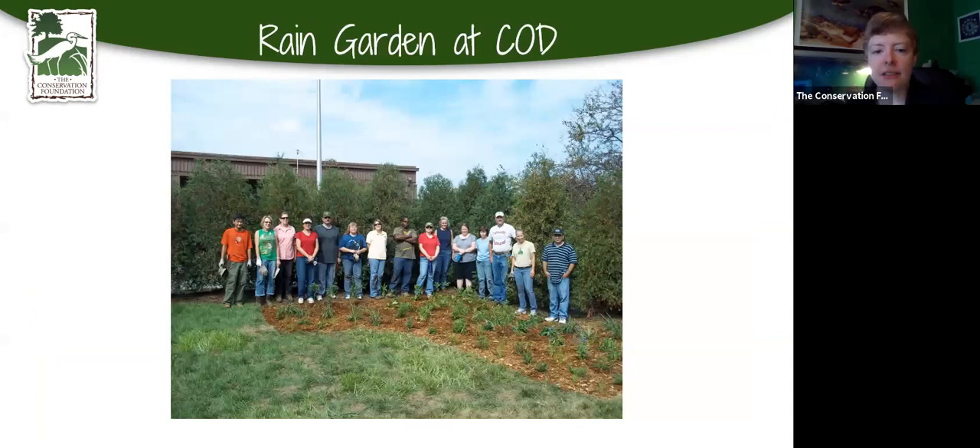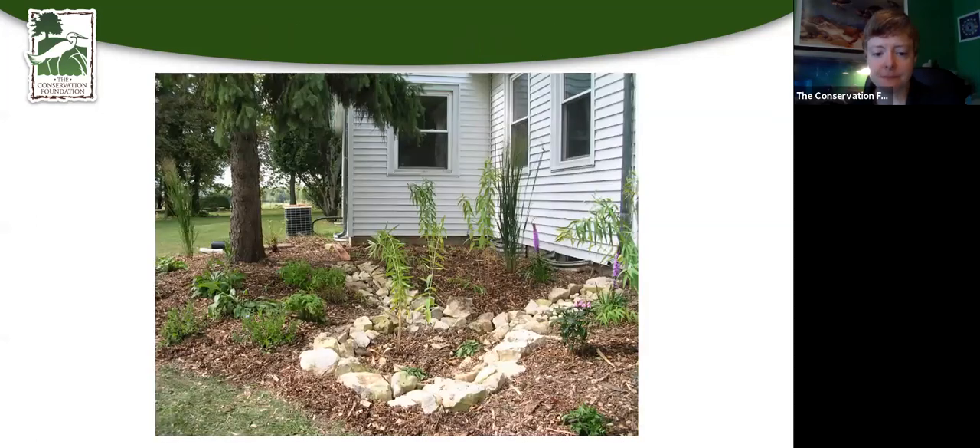College of DuPage put in a rain garden — this was a really muddy area they had trouble getting anything to grow and didn't want to mow, so they turned it into a rain garden. We also have one at the McDonald Farm at the headquarters of the Conservation Foundation — you can see the water comes down the downspout and flows down a little rocky path into a very tiny rain garden, but it functions the way it should.